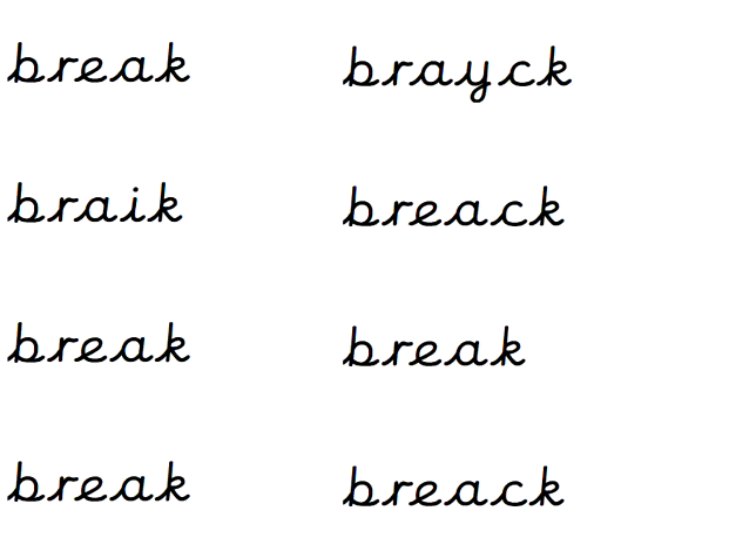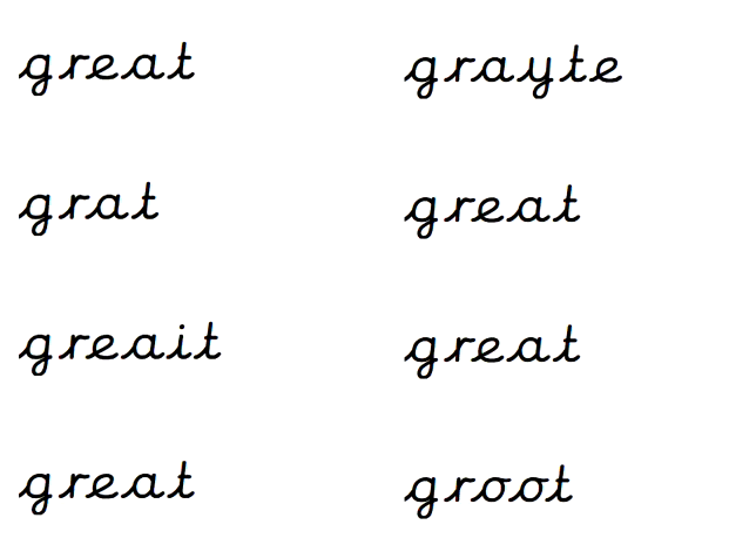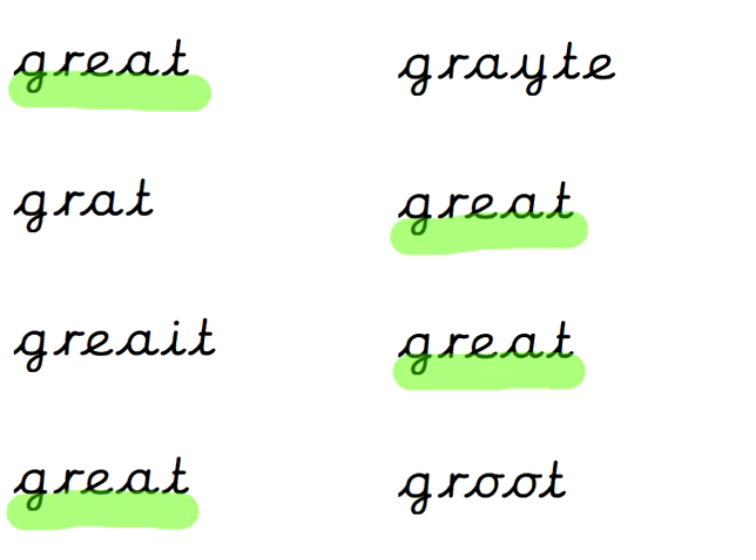What about 'break'? Look at your spelling book to help you if you're struggling with this, because it is a tricky word — it's a brand new word and I haven't really had time to look at it yet. Break. B-R-E-A-K — 1, 2, 3, 4 times on the board. What about 'great'? It's a bit like 'break' — it's got the same two letters making the A sound, the same digraph. Pause that video if you need more time. G-R-E-A-T, and it's there — 1, 2, 3, 4 times.